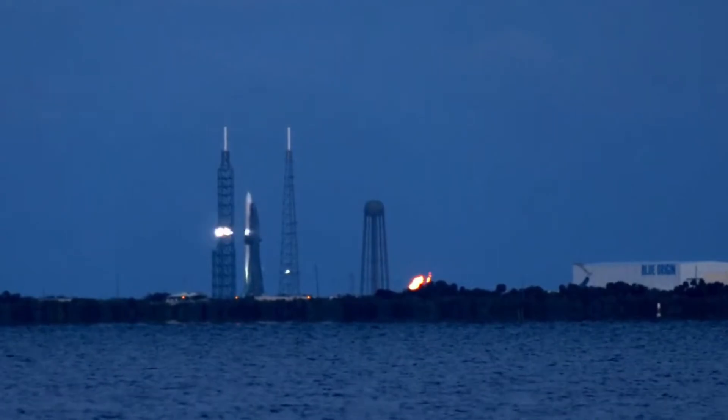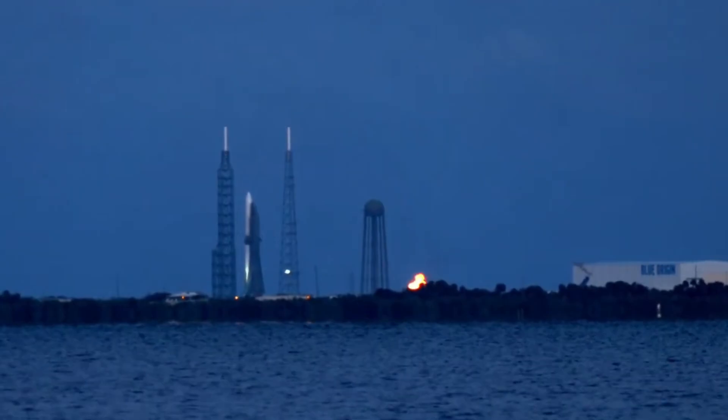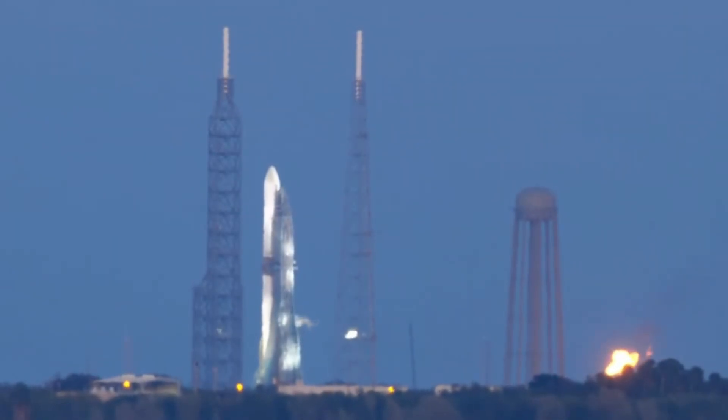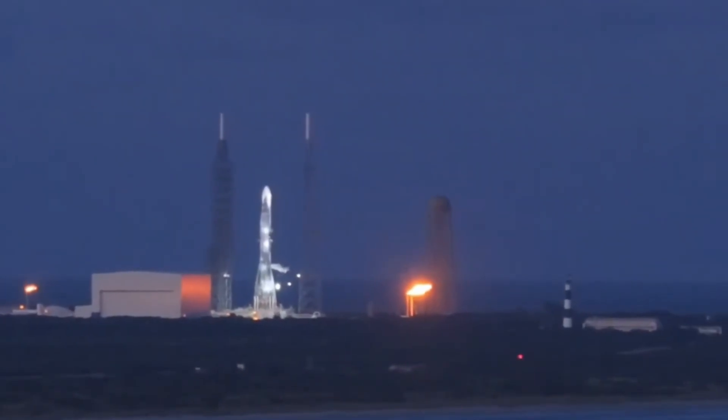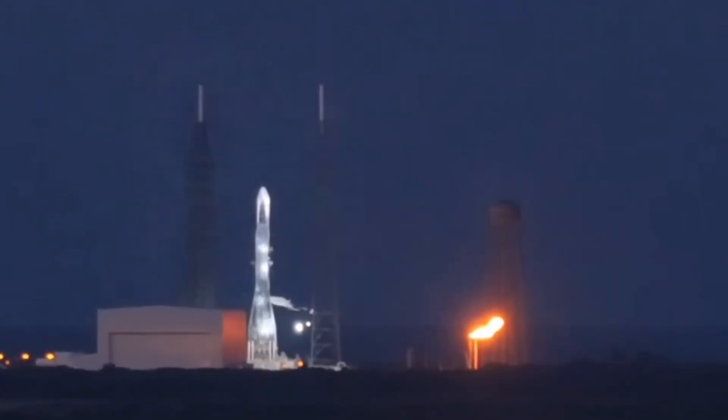Today's testing has revealed something unexpected: the remarkable speed of New Glenn's fueling operations. While other rockets might take hours to load propellants, New Glenn's advanced systems can complete the process in just 30 minutes. This breakthrough in ground operations efficiency could revolutionize launch operations, potentially enabling multiple launches within the same launch window.